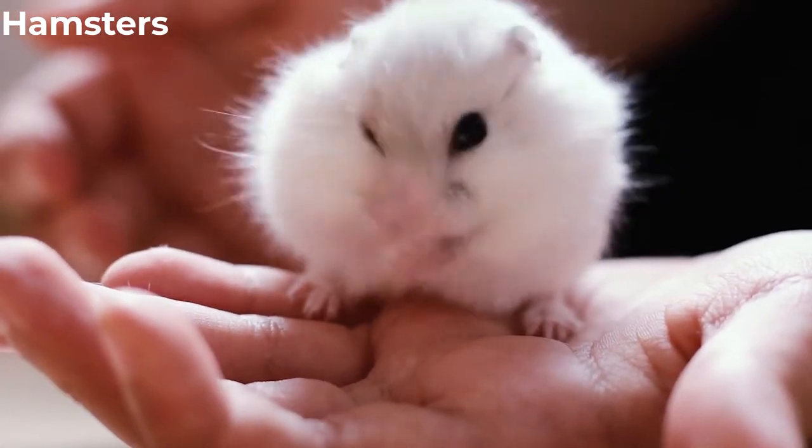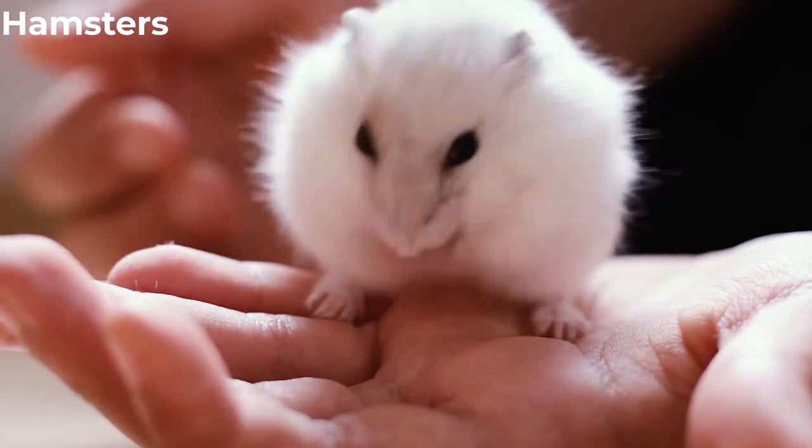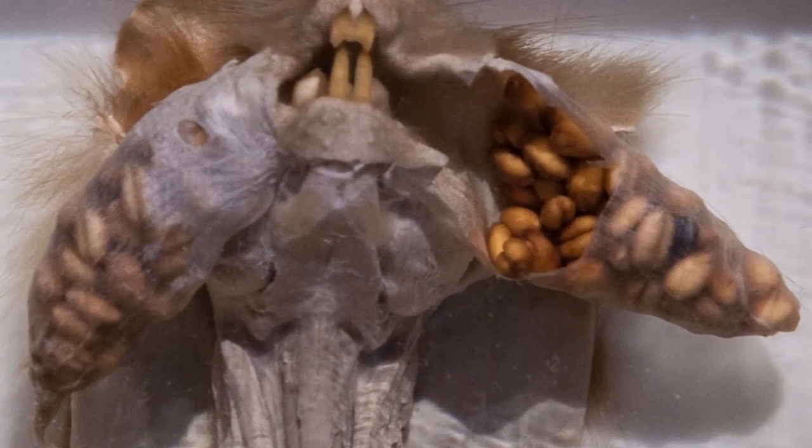Hamsters carry food in their cheek pouches and are called classic food hoarders. Their cheek pouches look like bags, as seen in this dissected hamster.